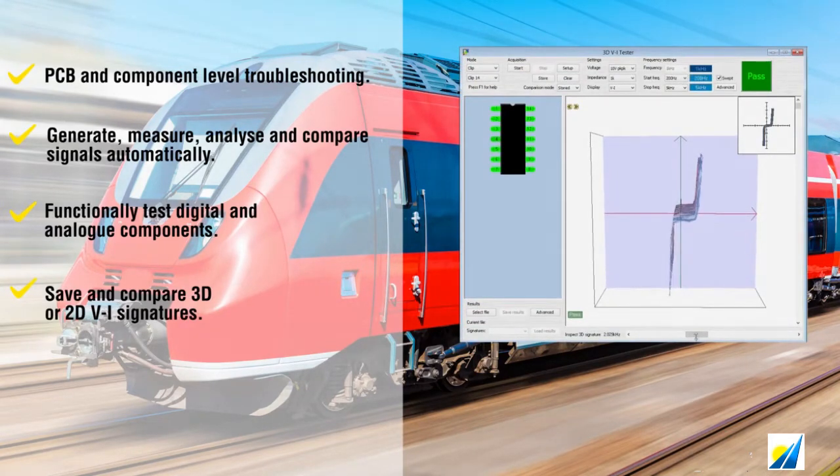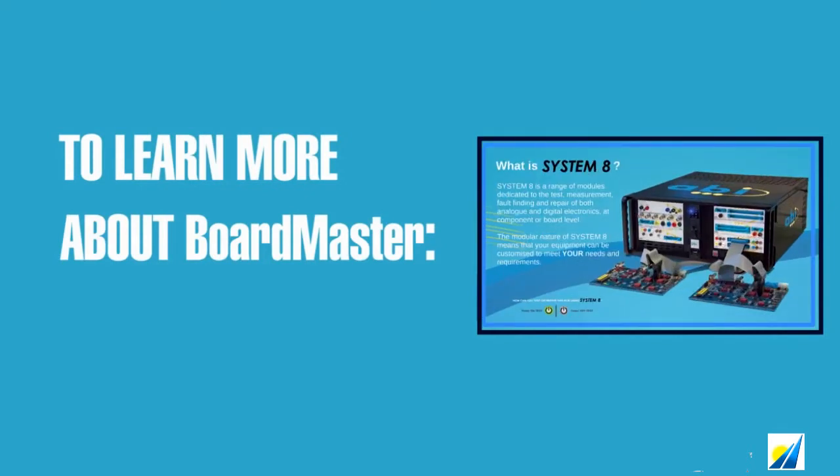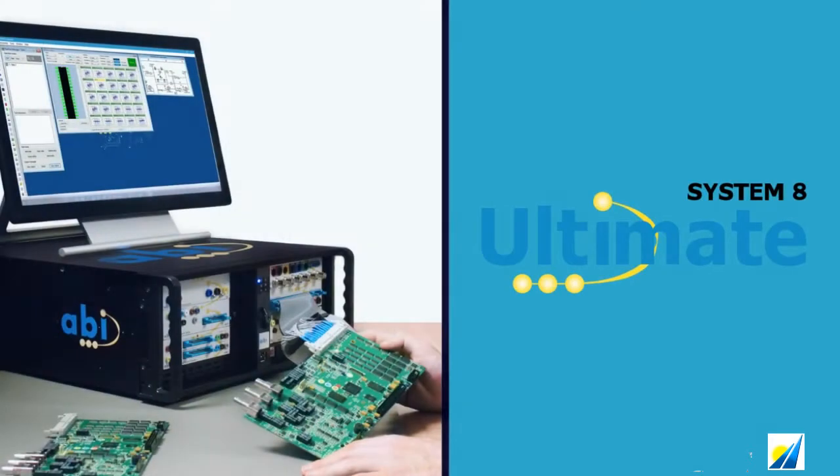Boardmaster is a hardware system that includes a Windows PC and a set of System 8 modules and accessories chosen to fit each client's requirements. Boardmaster runs on ABI's user-friendly System 8 Ultimate Software platform. The software runs all the tests available in each of the chosen modules and enables tests to be run in combination.